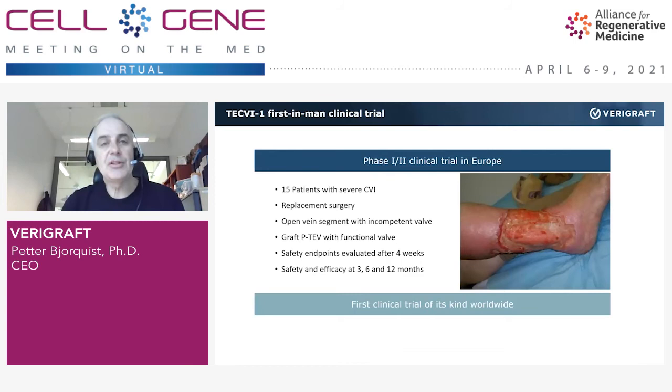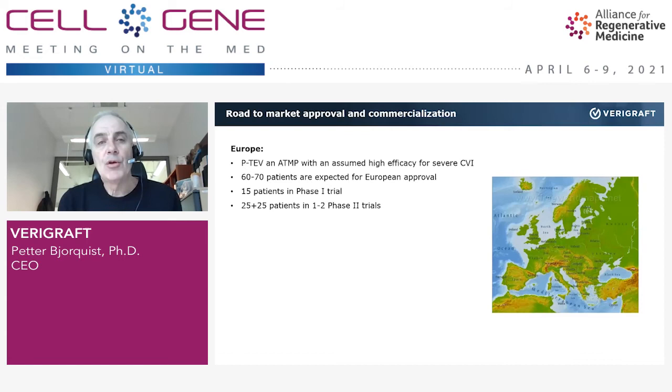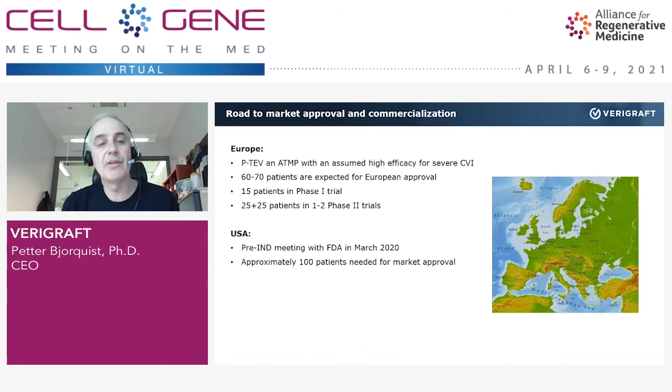We are a European company and our journey is starting in Europe. We have designed the first phase 1-2 trial, which is going to take place in Spain. This is the first trial of its kind in the world. We are planning to take our first product to market through phase 1 and phase 2 trials in Europe — we think about 60 to 70 patients will be enough to get the first market approval. In the US, after discussion with the FDA and key opinion leaders, we think we need about 100 patients for market approval. In the rest of the world, our model is out-licensing.